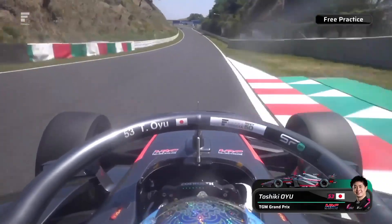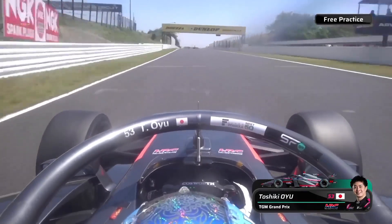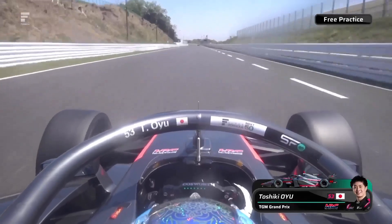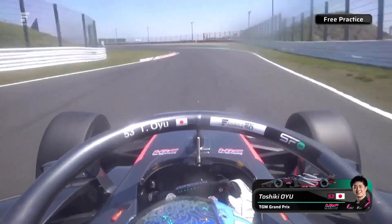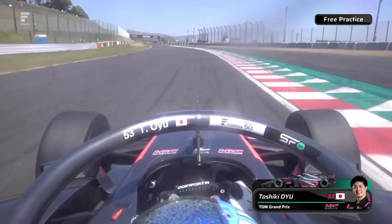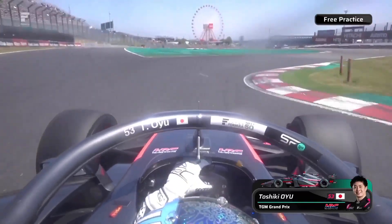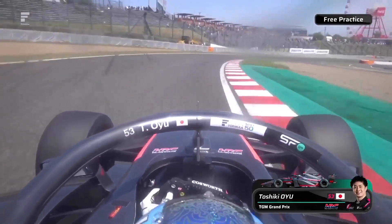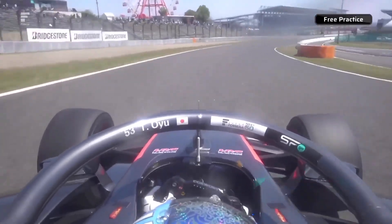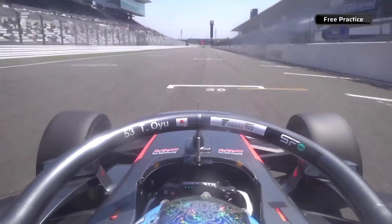Just mesmerizing watching the entry speed — Turn One, Degna One, Spoon — just how direct these cars are at high speed. 180R of course a bit easier with the downforce that they have. Just the entry speed, a little bit of oversteer coming out of Spoon, and then that traditional sort of line that we see in Formula One as well around the hairpin here, where the apex...